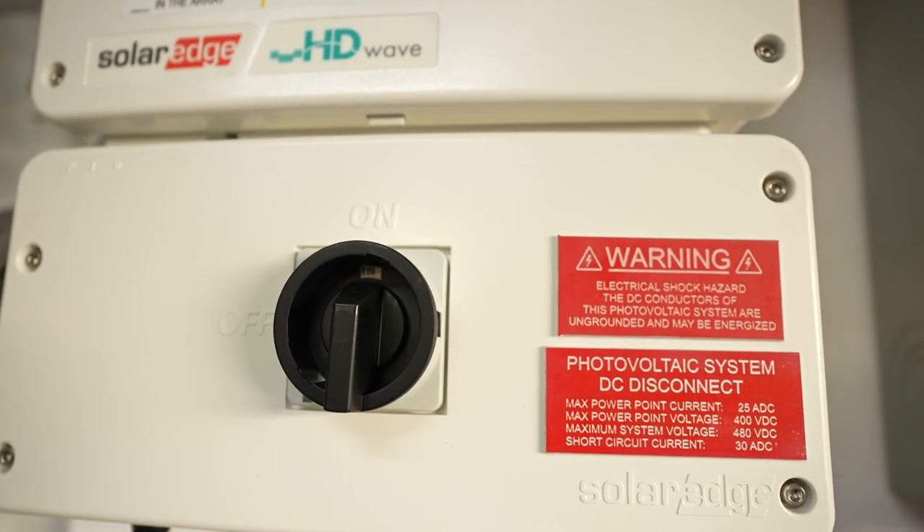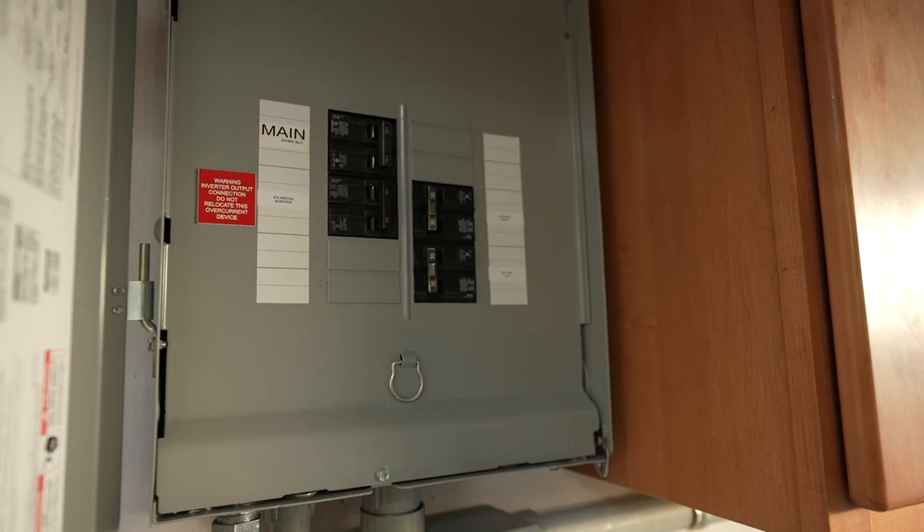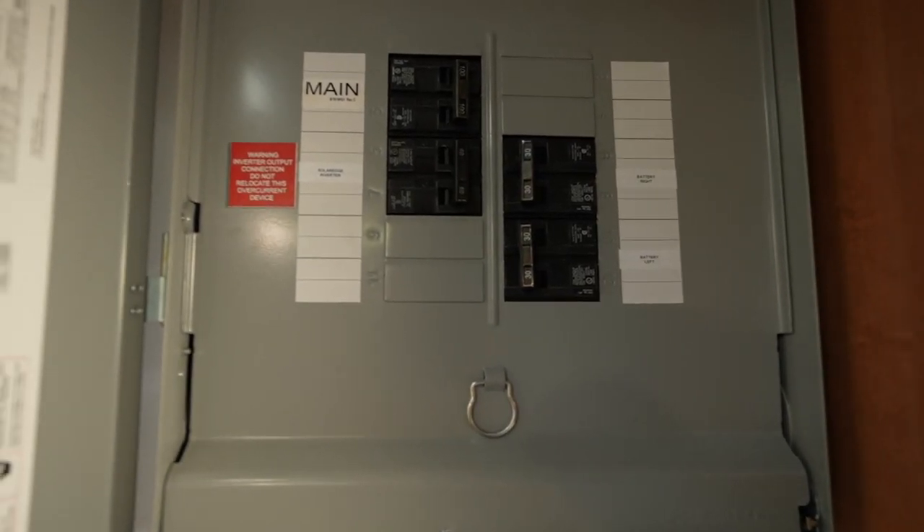Photovoltaics is electricity that comes from light — from sunlight. The systems we put on: you put solar panels on your roof, they convert the sunlight into usable electricity that can be used in your home using a solar inverter. Basically it's going to serve your needs at the house and spin that electricity meter backwards. In your case, you added a battery system, so you're actually storing your solar energy to use your own energy in the house and really interact with the utility grid as little as possible.